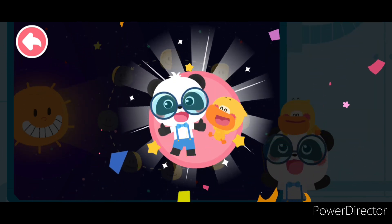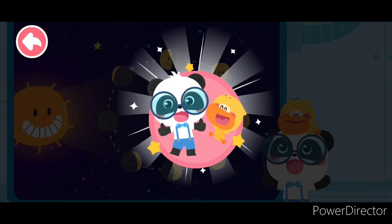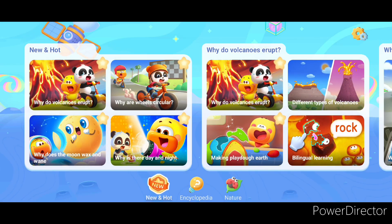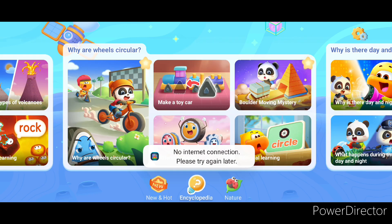Lesson completed! Kids, when it's dark, you can go with your parents to observe the moon. Mom and Dad, check it out!